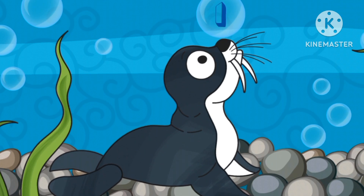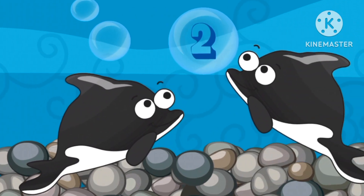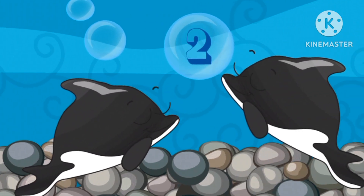Number one. One seal. Number two. Two dolphins.